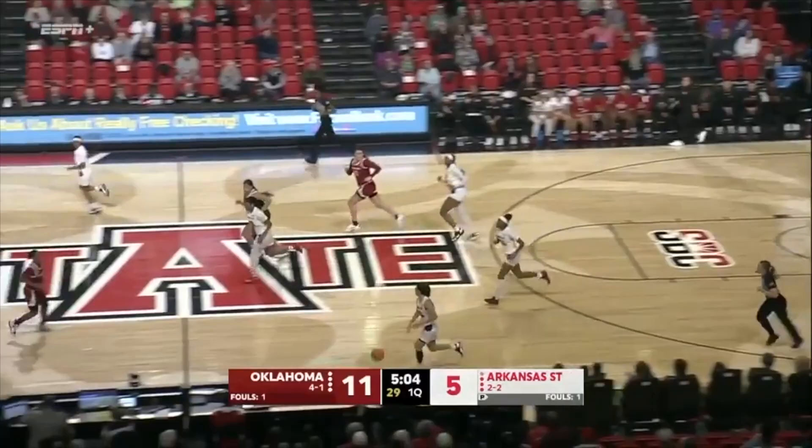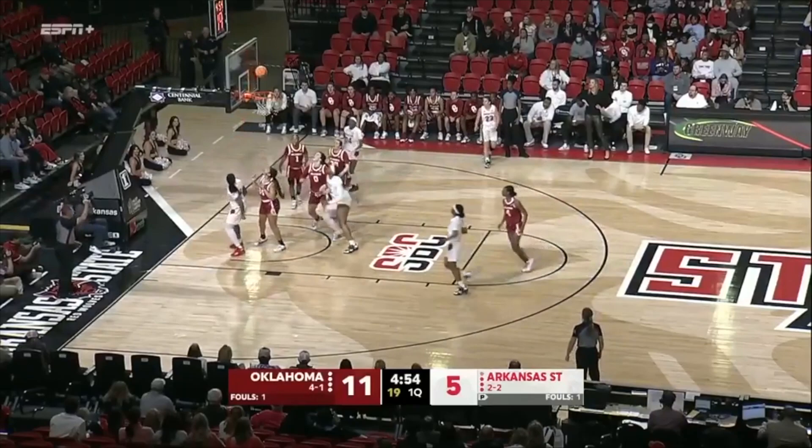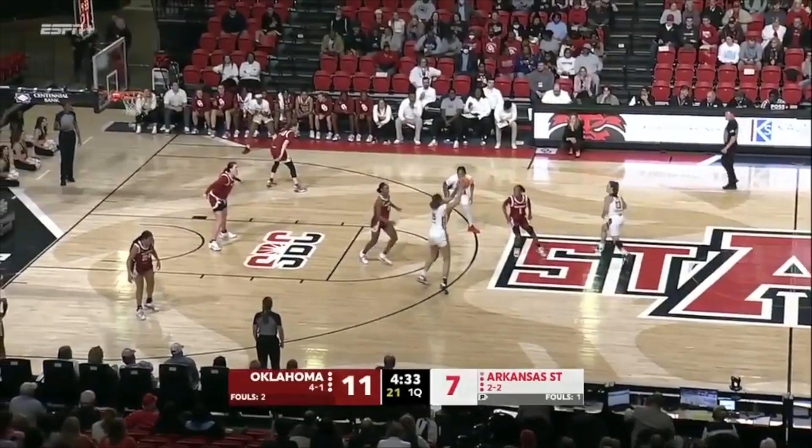Patton missed the first two games of the season, Pemberton missed the last two — they're finally out on the floor together in game number five. Here's Kiara Ellis, muscled it up and in with a foul, trying to make it a one-possession game. Higginbottom, deep three on the way, just a little short, grazed the iron. The rebound collected by the Sooners.